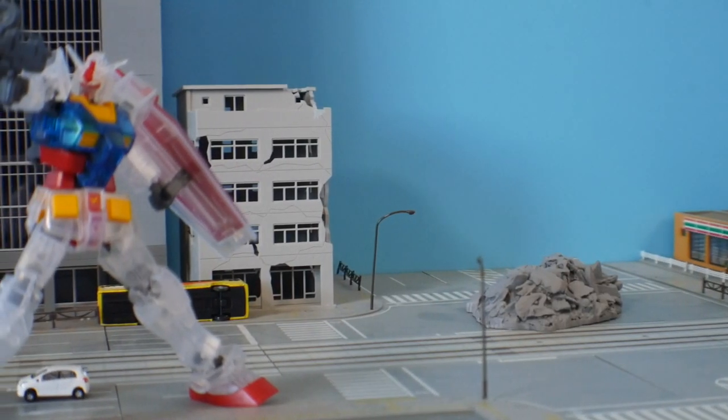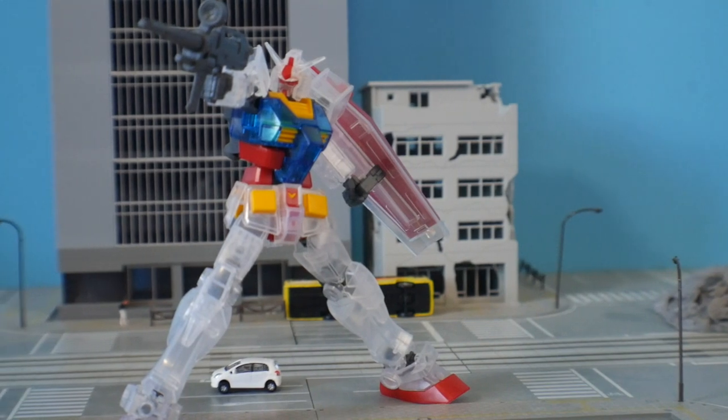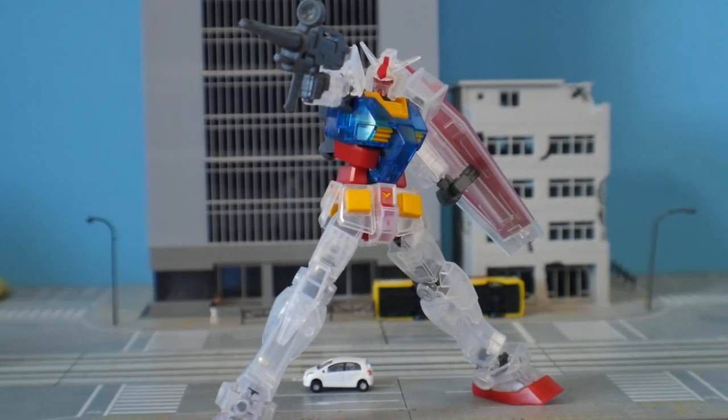Hey, what's going on guys, Kurosama here. Today we're taking a look at a very unique set of kits — the Entry Grade RX-78-2. The Entry Grade is actually fairly new to the overall line that Bandai puts out; we have some with Kamen Rider and Dragon Ball Z.